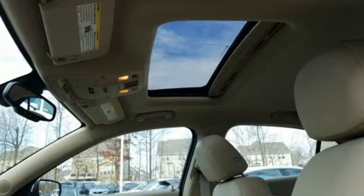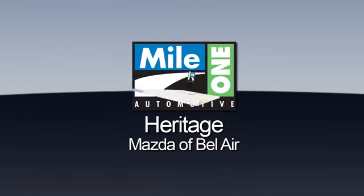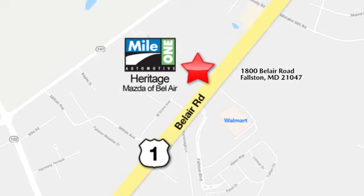Hurry in today for a test drive. Mile 1 Heritage Mazda of Bel Air, conveniently located at 1800 Bel Air Road in Falston.